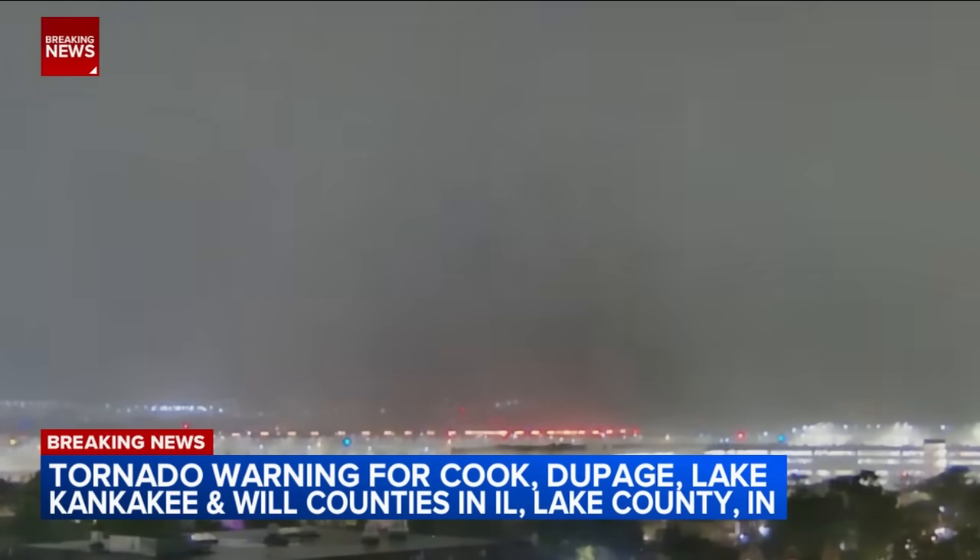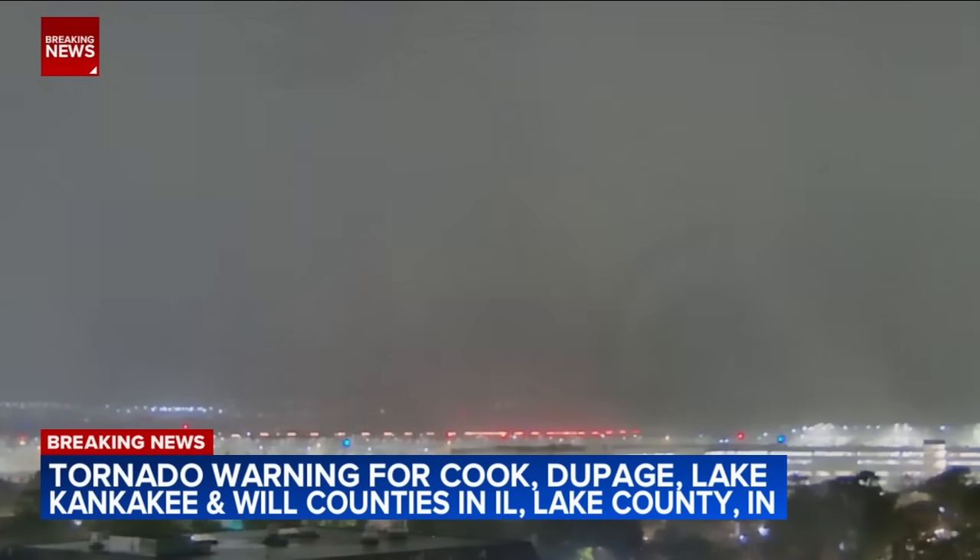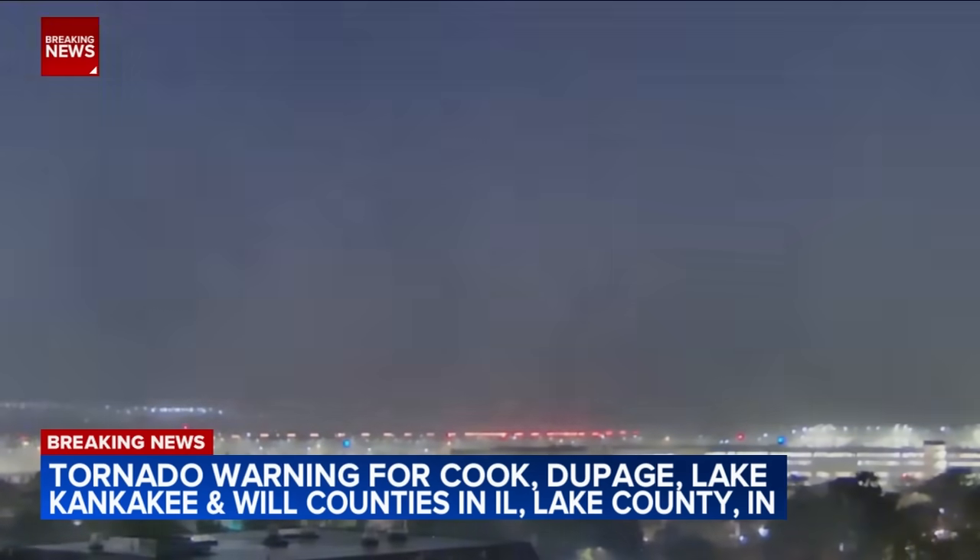Look at the bottom of the screen there. You see how the clouds got lighter all of a sudden — the darkness of the clouds. I'm looking for any debris or anything at the ground level being interrupted.